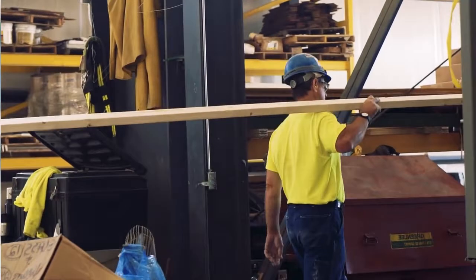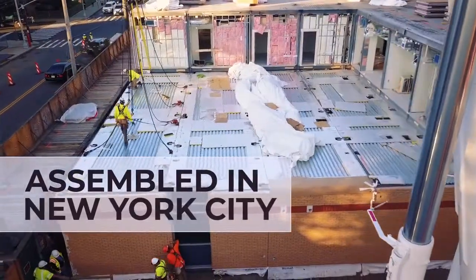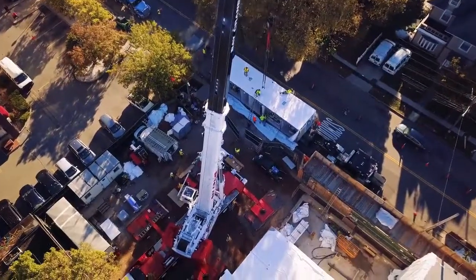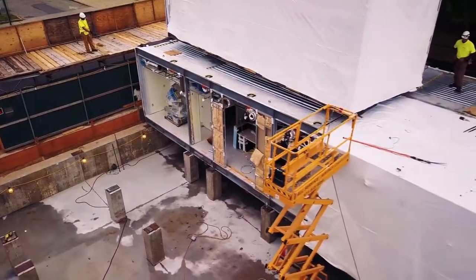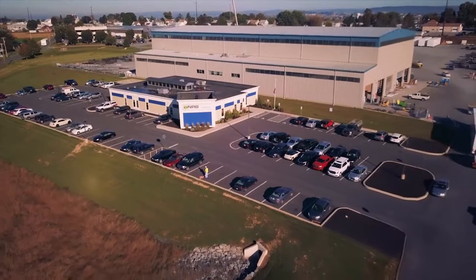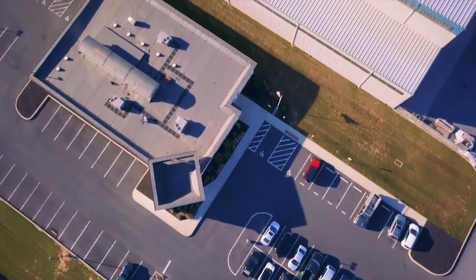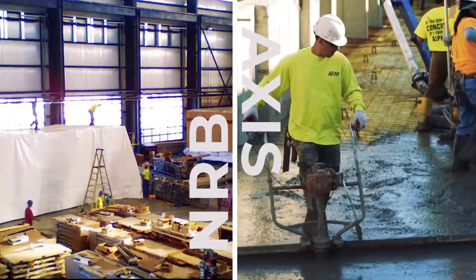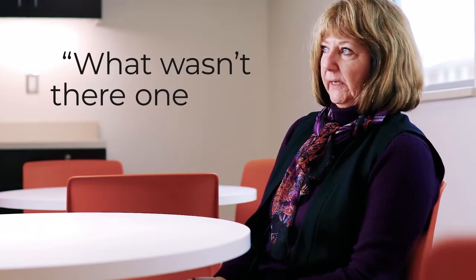You basically see a building being built, and then you see that same building being assembled on site by AXIS. We're completing the building now, and essentially the slab is being finished at the project site. Almost instantly, what wasn't there one day is there the next.